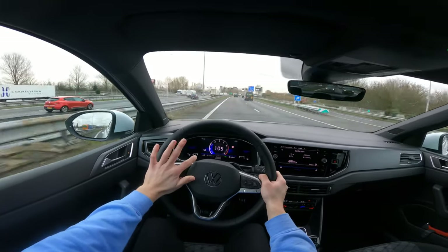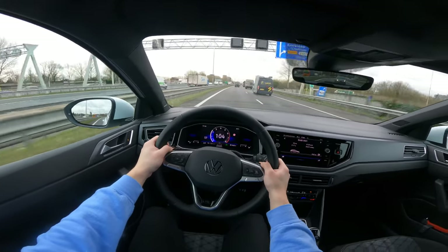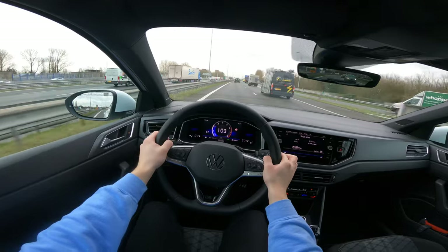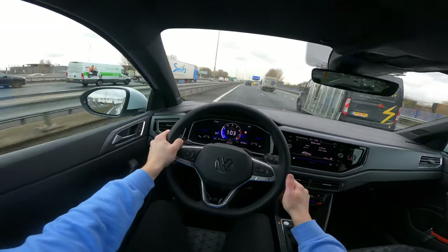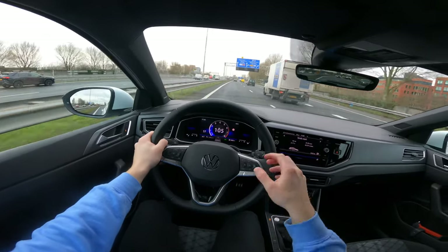This car has seven gears — it's now in seventh gear. If you drive around 100 kilometers an hour, it will shift into seventh gear.